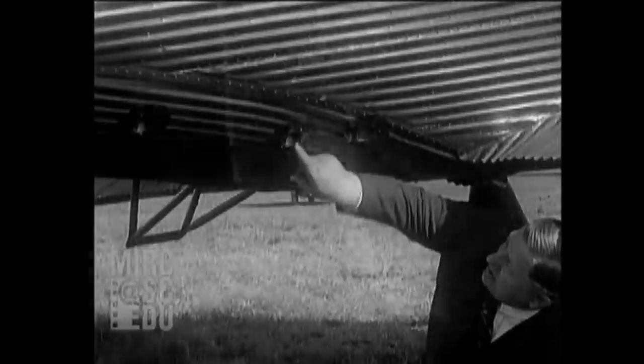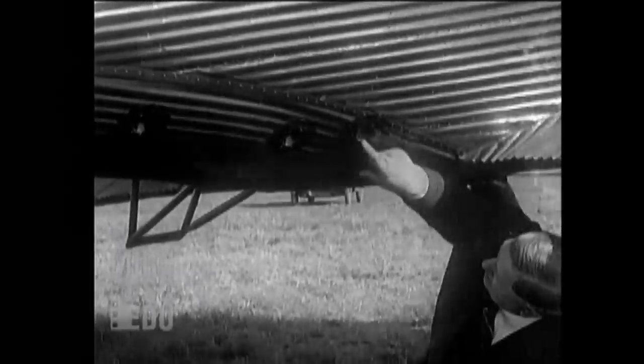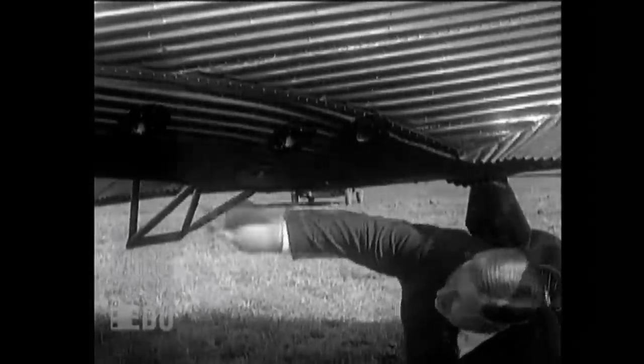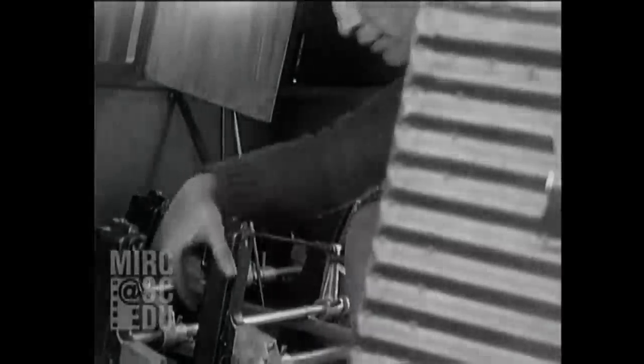The idea was that it could be used to strafe troops on the ground. One problem was that the guns' ammunition was exhausted in a few minutes. Larson optimistically estimated that all 28 guns could be reloaded in flight in just four minutes.